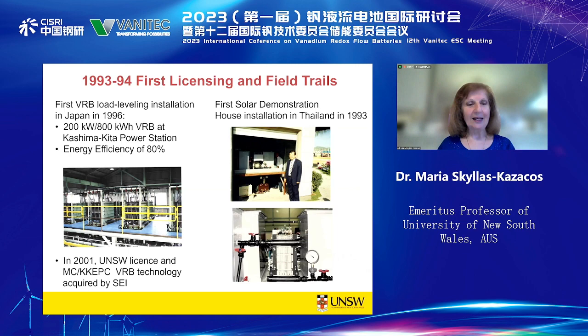In 2001, the university licence and all the Mitsubishi/Kashima Kita technology was acquired by Sumitomo. Sumitomo has been doing extensive work in commercialisation, field testing, demonstration, and engineering of the large-scale Vanadium flow battery since then.